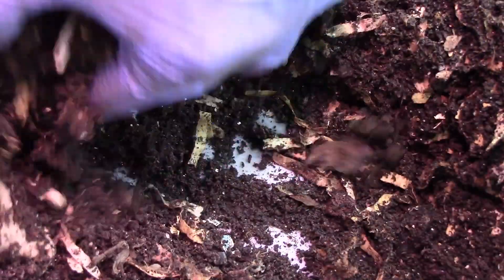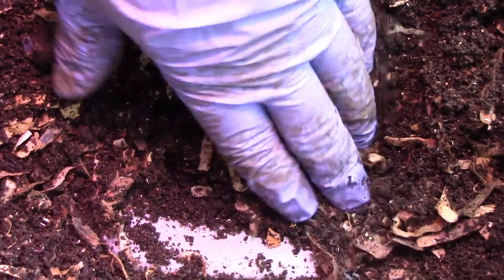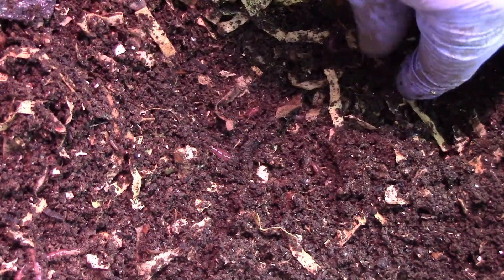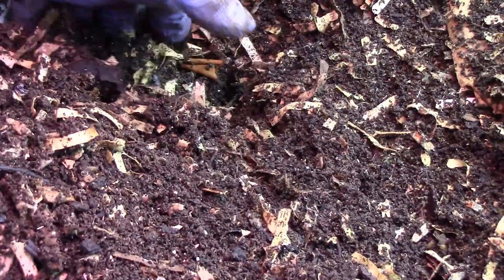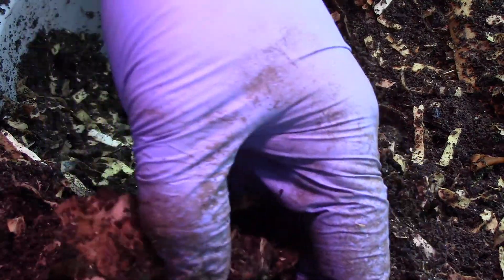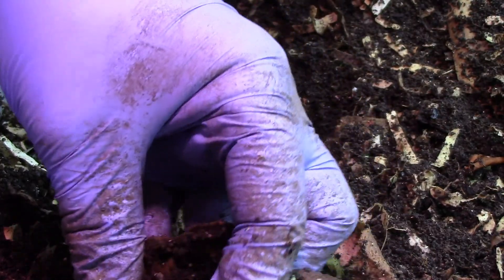Okay, this is the other side of the bin, just seeing how things are going in here. I don't see any worms yet, but that doesn't mean there's nothing in there — sometimes I just don't see them. Okay, there's worms here and there. And this is what happens to a mango seed — in time it will soften and break down, and I see worms in here.